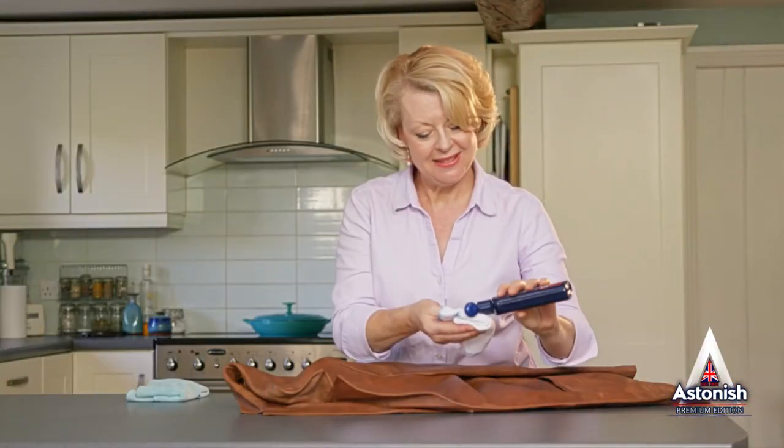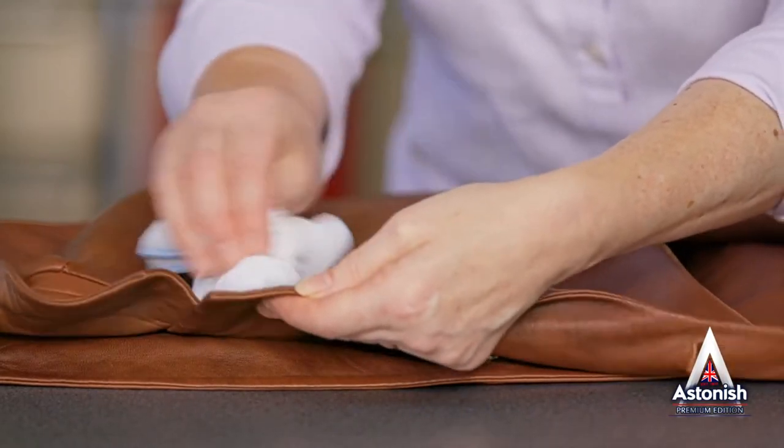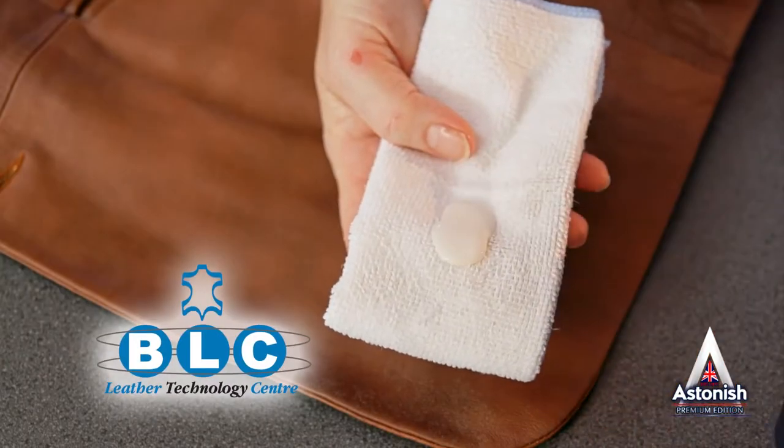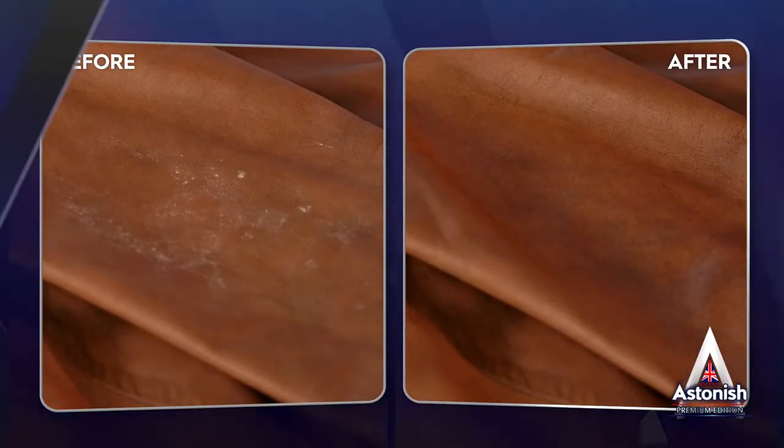Don't be afraid to use Astonish Leather Conditioning Cream to rejuvenate and restore all your leather items. Remember, Astonish Leather Conditioning Cream has been tested for use on light and dark pigmented leather by the BLC Leather Technology Centre — when it comes to leather care, they know their stuff.